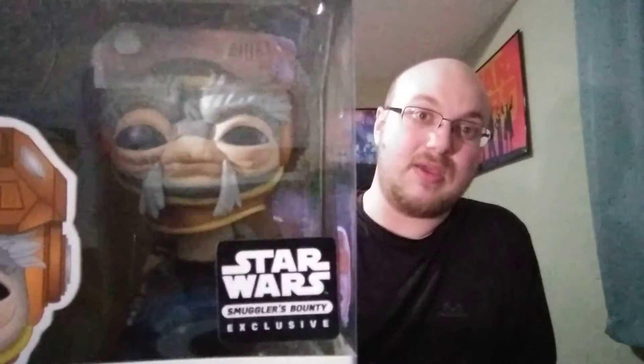Now, this next one you guys might not know, for those of you guys who have actually seen the Rise of Skywalker — this guy actually probes 3PO's mind in order to get the translation on the Sith dagger out. So we've got our Smuggler's Bounty exclusive, Babu Frick. He's kind of a strange looking alien. He's supposed to be literally that tall, which is crazy.